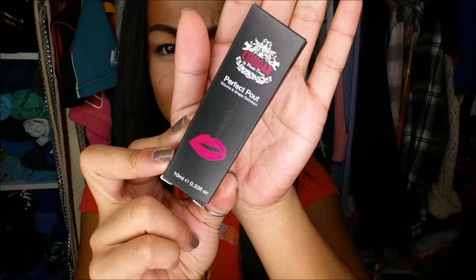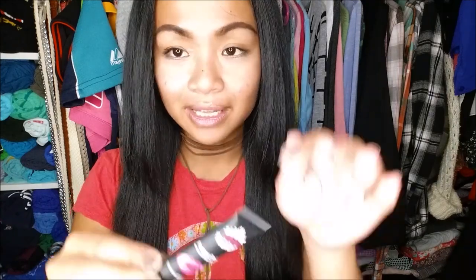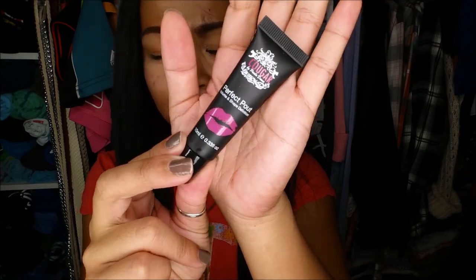The first thing I have is the Cougar Perfect Pow Lip Plumper. It retails for $37.94. I'm sort of very scared to really try something like this because my lips are very sensitive. Wow, it has a really strong smell. I'm really iffy on that.